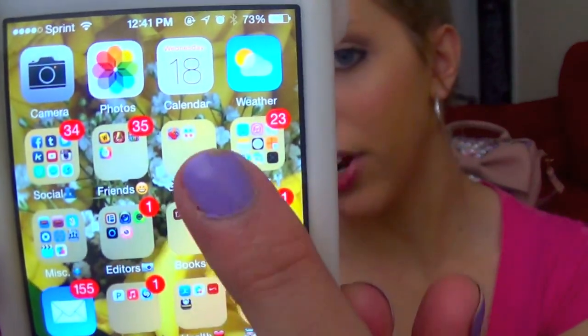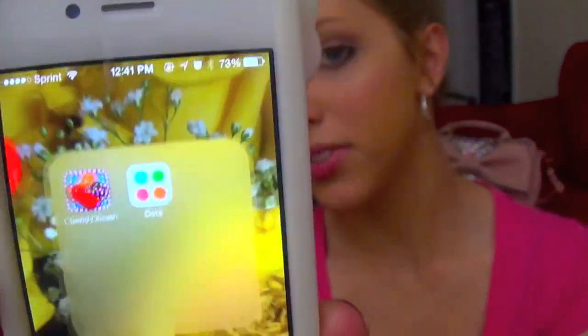So then in my next folder right here, that is just Games. I just have Candy Crush and Dots. I used to have a lot more games, but they were taking up so much space on my phone so I just deleted them. I don't really play games unless they're like Words with Friends or Trivia Crack — like interactive friend games. I don't really game by myself on my phone.